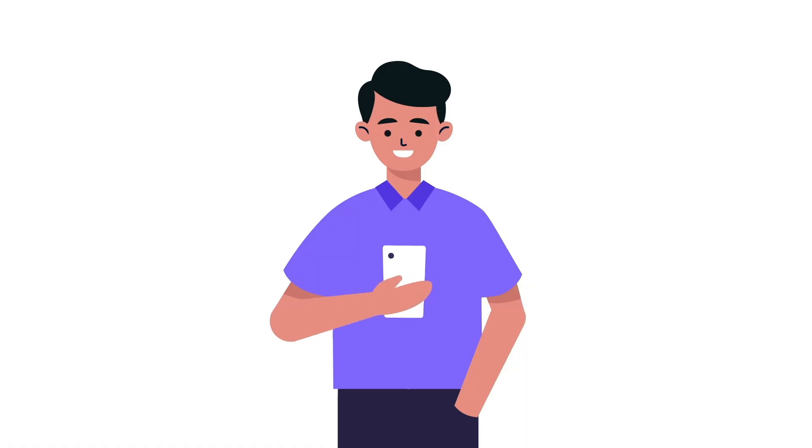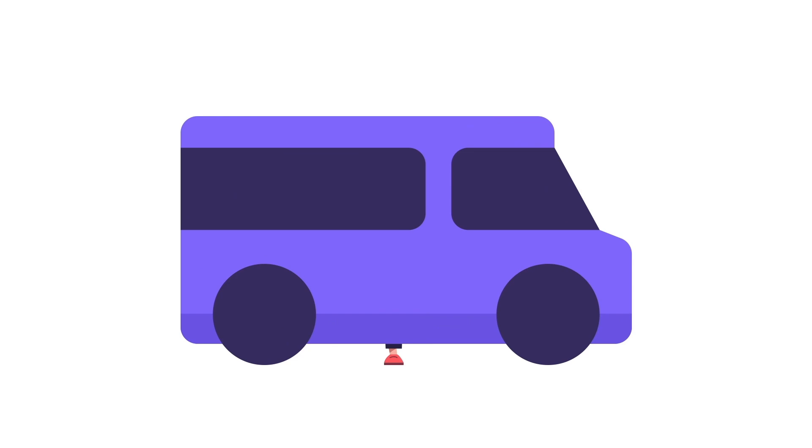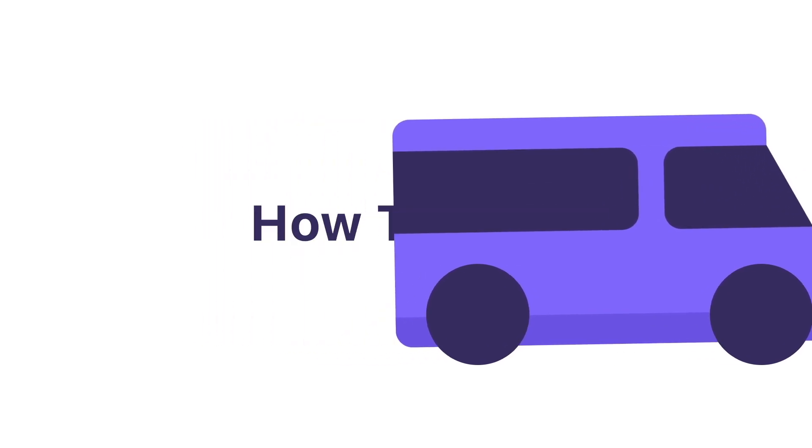We are excited to introduce you to the Winnipeg Transit Plus OnRequest app. This app will improve the trip booking experience while also making our service more accessible.